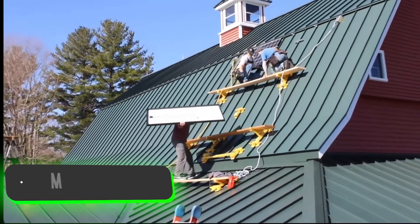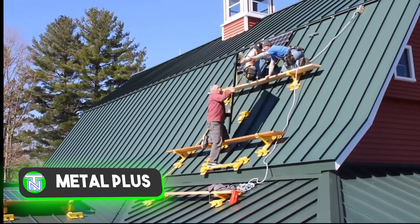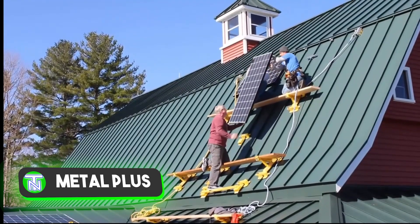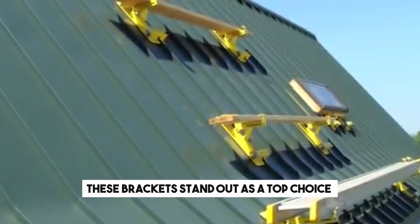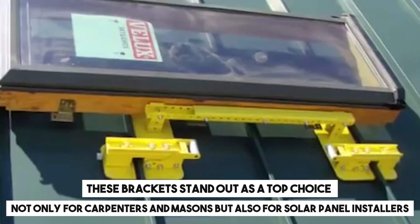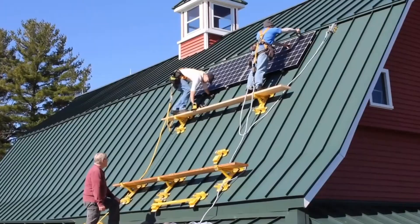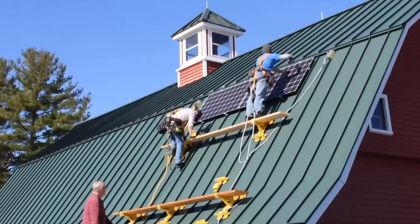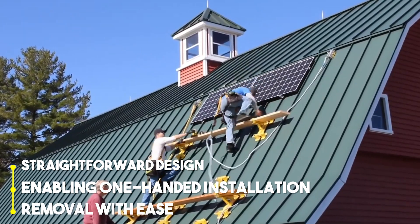Metal Plus firmly believes they provide the world's best standing seam metal roofing brackets, and they have a solid reason for that claim. What makes them exceptional is their straightforward design, enabling one-handed installation and removal with ease.